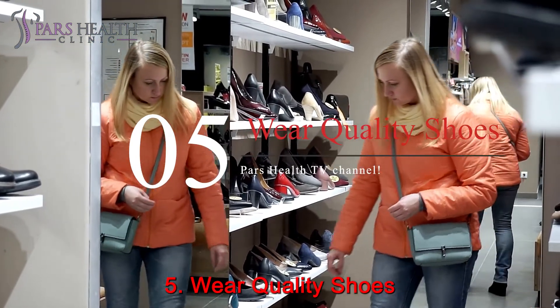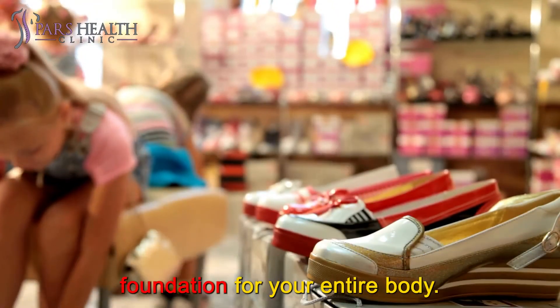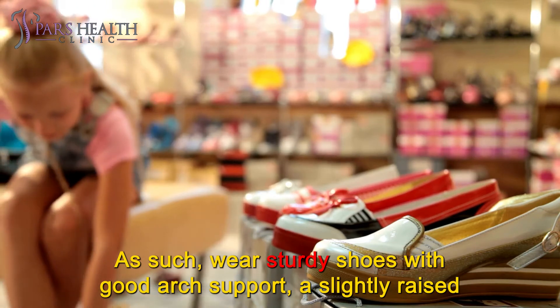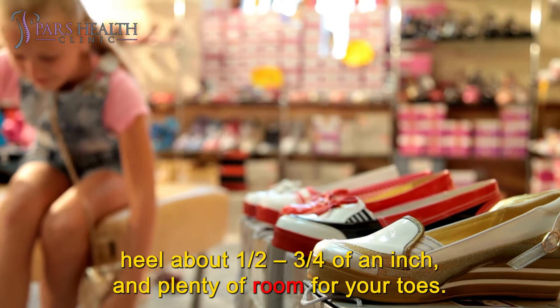Number 5: Wear quality shoes. Your feet are crucial for good posture because they are the foundation for your entire body. As such, wear sturdy shoes with good arch support, a slightly raised heel of about half to three-quarters of an inch, and plenty of room for your toes.